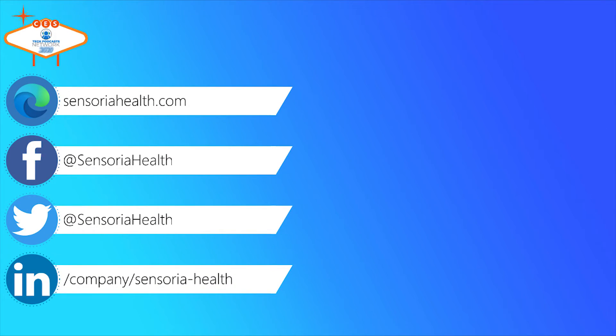We have two websites: for sports and fitness it's sensoriafitness.com, and for healthcare scenarios it's sensoriahealth.com. The socks look just like regular socks — John is wearing them right now and there's nothing special about their appearance. Thank you so much for coming on, it was a great product and a really fascinating innovation.